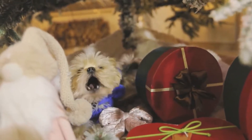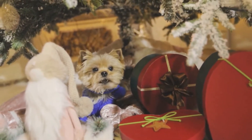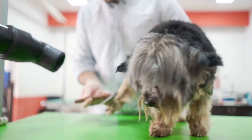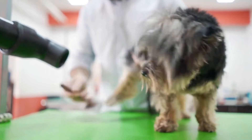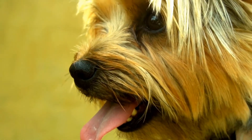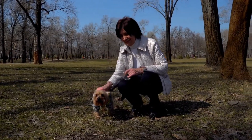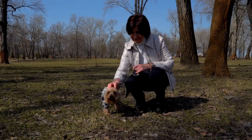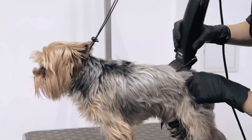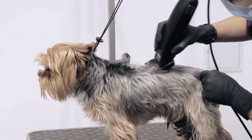One: Understanding Yorkshire Terrier Behavior. Before you can effectively impersonate a Yorkshire Terrier, it is important to understand their behavior. Yorkies are known for their energetic and confident personality. They are curious and constantly on the lookout for new adventures. They are also fiercely loyal and protective of their owners, making them excellent watchdogs despite their small size. By observing their behavior, you can gain insights into what it takes to impersonate them accurately.